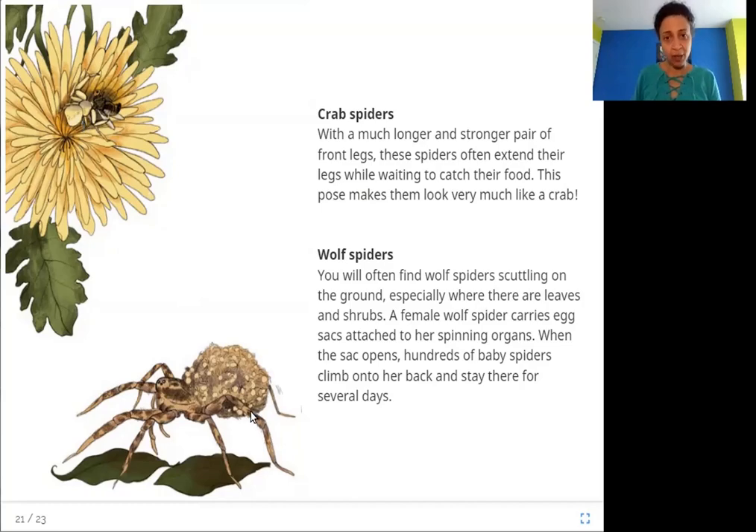A female wolf spider carries egg sacs attached to her spinning organs. When the sac opens, hundreds of baby spiders climb onto her back and stay there for several days while they grow up.